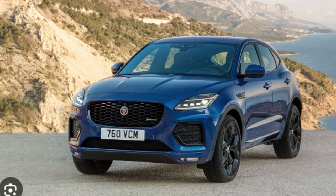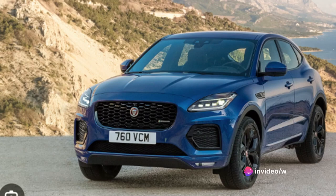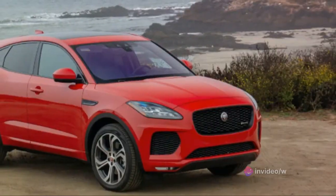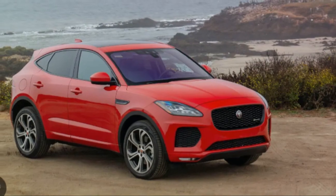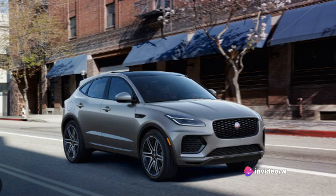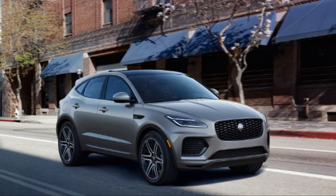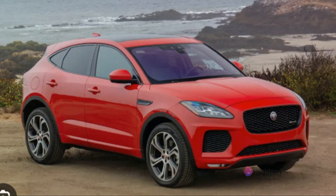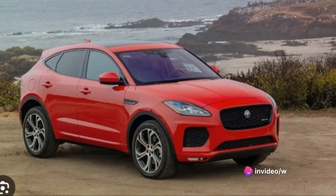When it comes to maintenance, the Jaguar E-Pace isn't just a pretty face — it's designed to be as low maintenance as possible without compromising its performance or luxury. Regular servicing is recommended at 12,000 miles or yearly intervals, whichever comes first. But what's truly impressive is Jaguar's warranty: a comprehensive five-year or 60,000-mile warranty which includes roadside assistance. Now let's unravel the mystery of the E-Pace's price tag. The starting price for a brand new E-Pace is just around $40,000. That might seem steep at first glance, but let's put it into perspective.